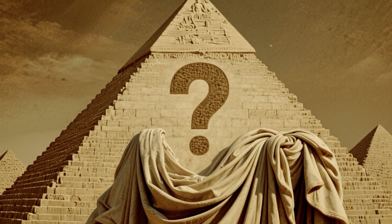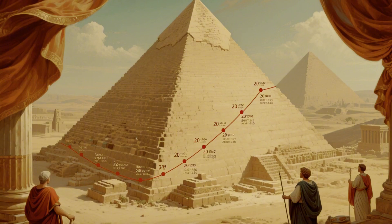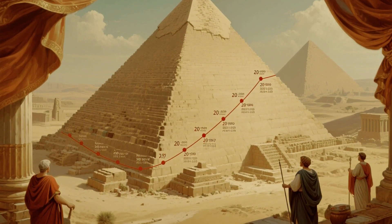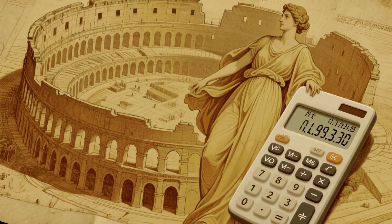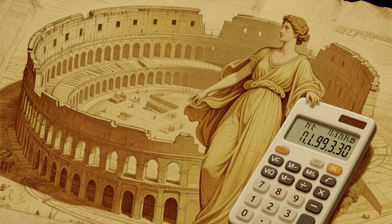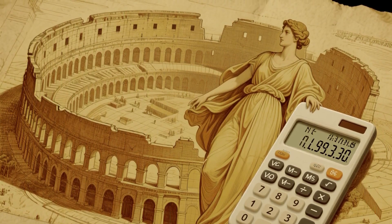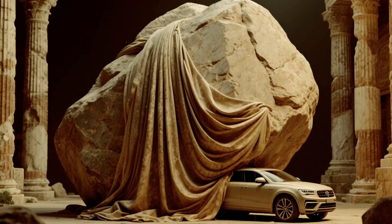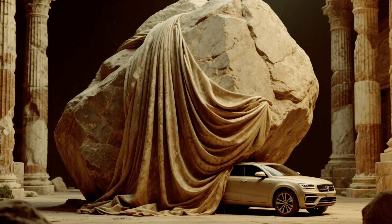So how did they do it? That's what everyone wants to know, because when you really look at the numbers, nothing adds up. The Great Pyramid was completed in roughly 20 years. If you do the math, that means workers had to place one block every 5 minutes, working 10 hours a day, every single day, for 2 decades. And we're not talking about small bricks — we're talking about stones heavier than most cars.